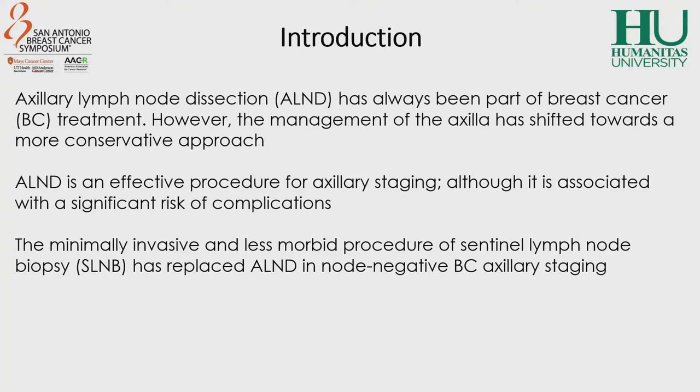However, it is associated with a significant risk of complications, such as pain, lymphedema, numbness, and restricted shoulder movement. The minimally invasive and less morbid procedure of sentinel lymph node biopsy has replaced axillary lymph node dissection in clinically node-negative breast cancer axillary staging, demonstrating optimal disease control and not compromising long-term survival.